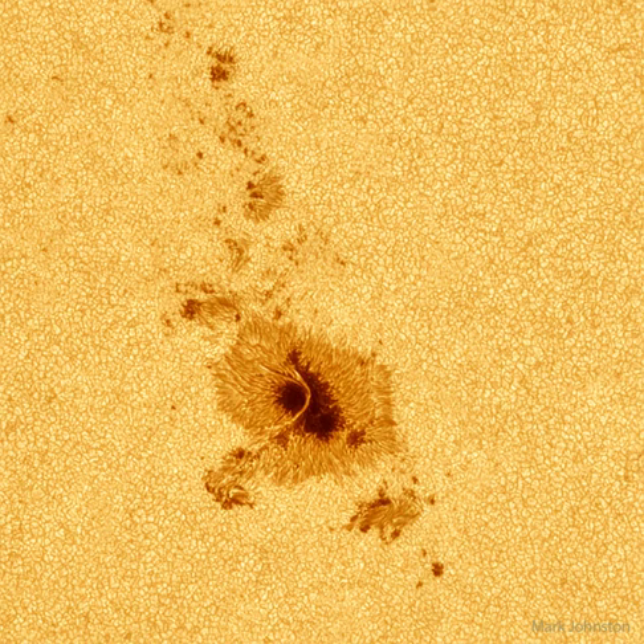These cells are known as granules. A solar granule is about 1,000 kilometers across and lasts for only about 15 minutes.